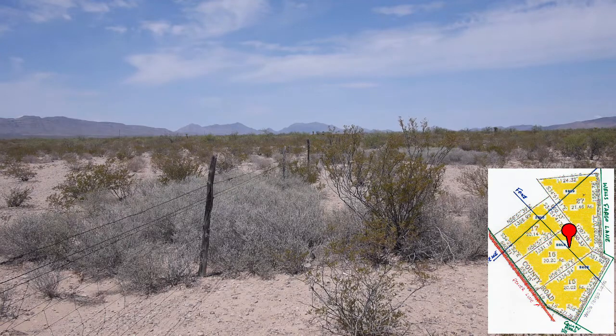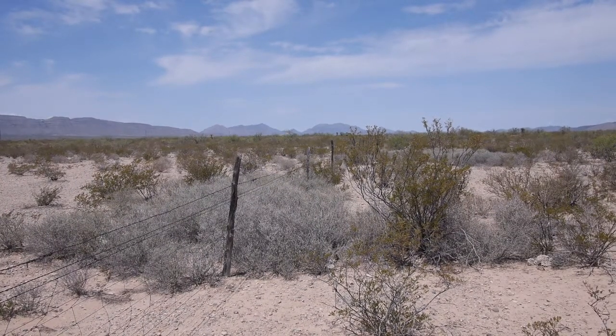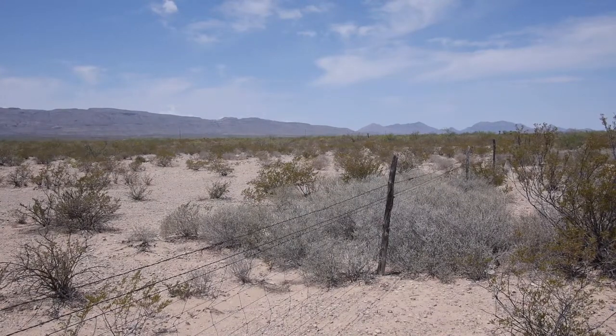This is the second fence line. It runs at opposite angles to the first fence line I showed you earlier. The first fence line cuts through 27 and 17 and goes to the county road. This fence line runs parallel to the county road and cuts through 17, 16, and 15. We're looking towards west and we are on 16, looking towards 17.